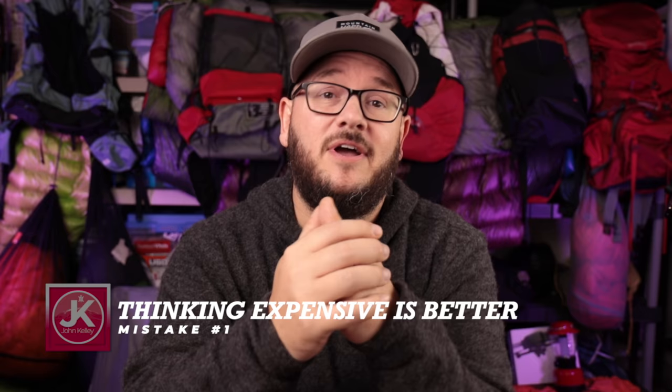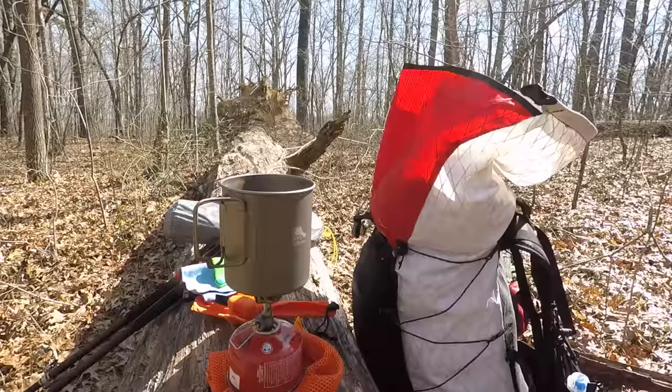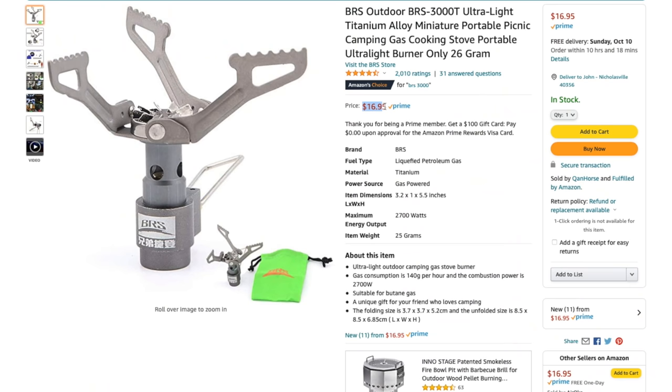Let's talk about it. Mistake number one is thinking that expensive gear is better. As a disclaimer, the more you spend on gear, a lot of times the better the quality — but that doesn't mean everything has to be hyper expensive, especially if you're a beginner. One of my favorite pieces of gear is this little stove right here — this is the BRS-3000 stove. I used this for the entirety of the Sheltowee Trace. Guys like Darwin have used this for entire long trails of 2,000 or more miles. These things are fantastic and they cost $17.